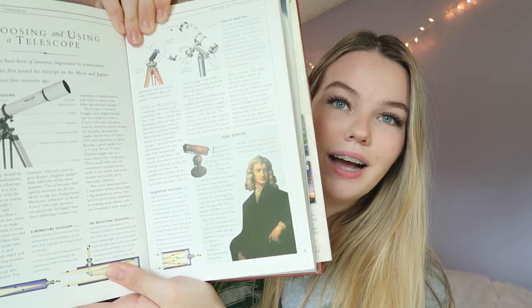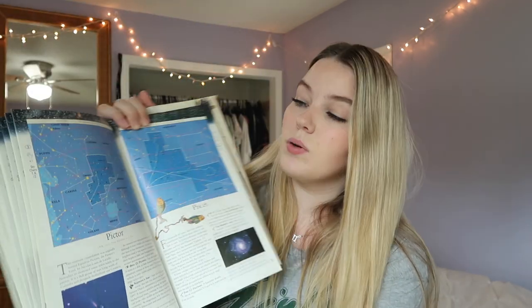One of the thrift stores I went to had their books for 99 cents. This one is called 'The Nature Company's Guide to Sky Watching.' I'm not sure if you need a telescope for it, but as soon as I flipped through the pages I knew I needed it — I'm obsessed with astrology and stars. It tells you everything about stars, how to use your telescope, facts about Isaac Newton, how to identify stars and what they mean, and there's even a section about the moon and Galileo.